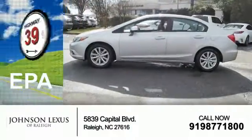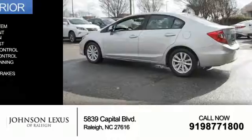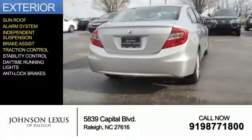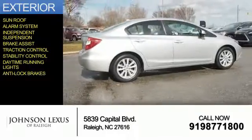Great fuel efficiency saves you money by requiring fewer trips to the gas station. The features include a sunroof, an alarm system, independent suspension, brake assist, traction control, stability control, daytime running lights, and anti-lock brakes.